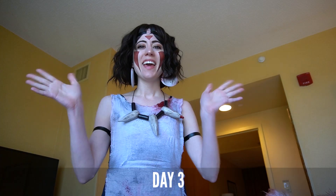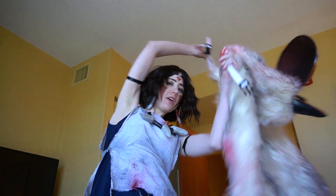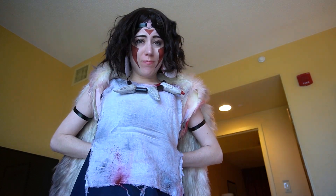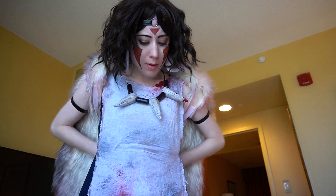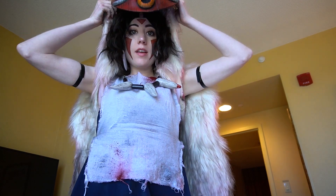Hey guys, today is the last day of SoonerCon and I am in my Princess Mononoke costume — my San — and I am getting ready to go and do my foam workshop for horns. I am really excited about this, so wish me luck!